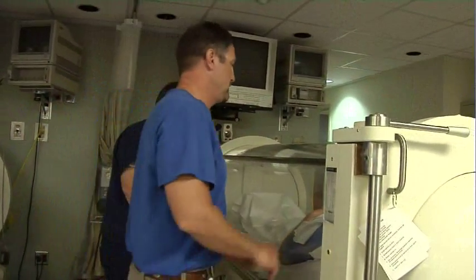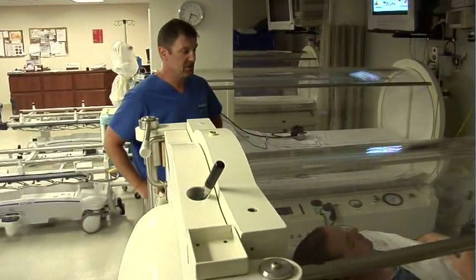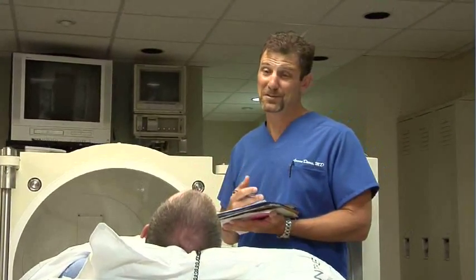Roper St. Francis has a highly trained staff with hyperbaric chambers that are clear and spacious to help patients feel comfortable. We were very fortunate and earned the accreditation with distinction, which is actually the highest rung. What it means is the community can be very assured that we are performing this in an impeccably safe manner.